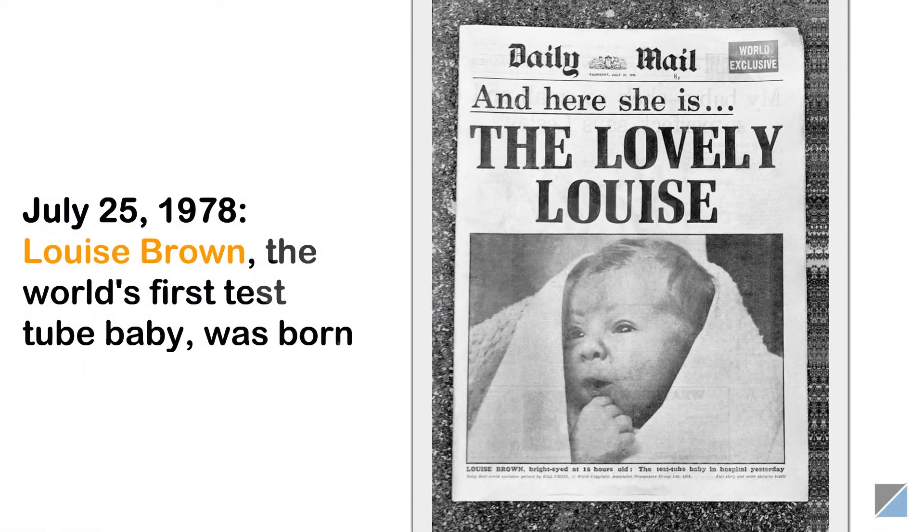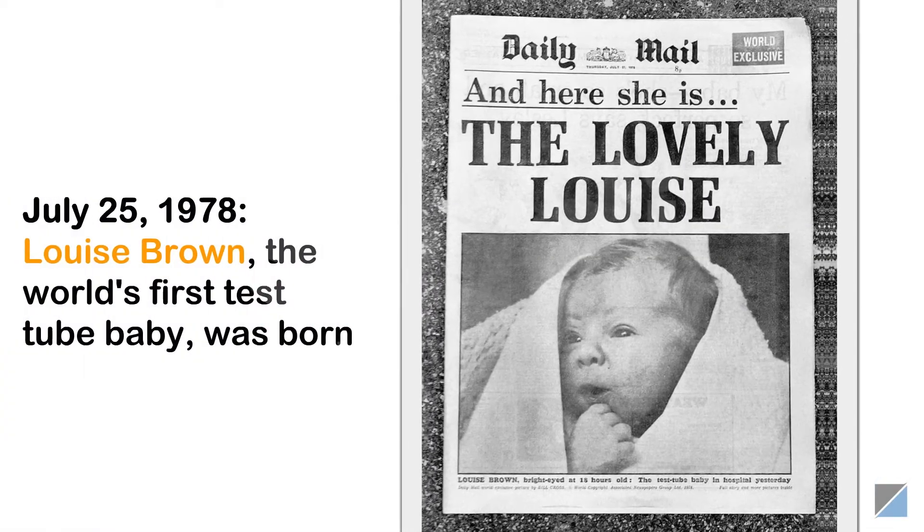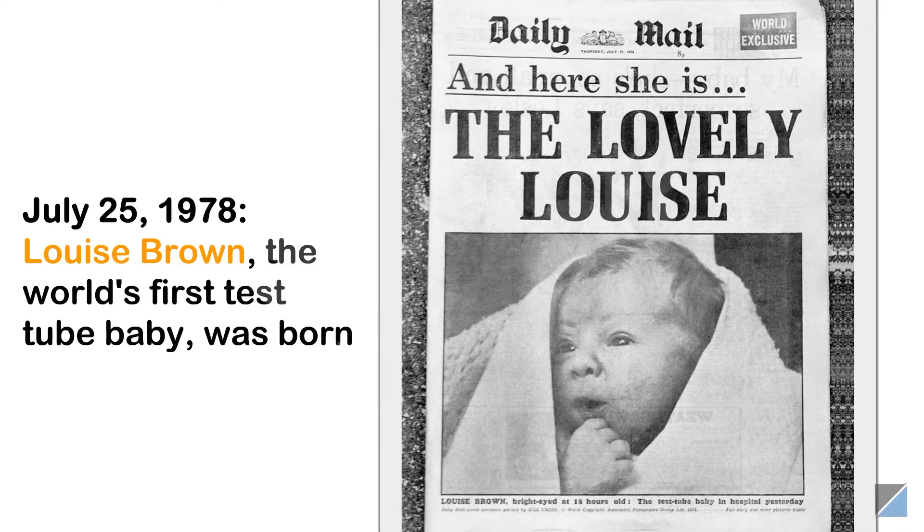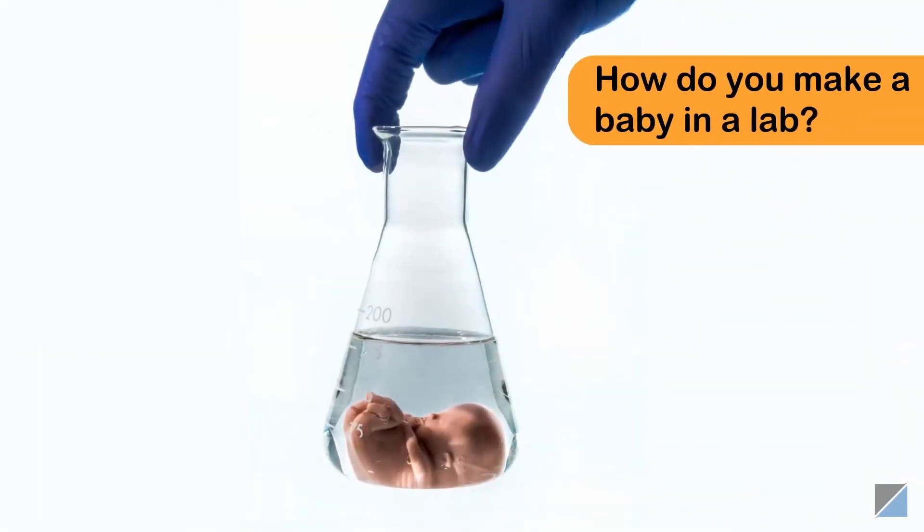In 1978, Louise Brown became the world's first test tube baby to be born by in vitro fertilization. Now, how do you make a baby in a lab?